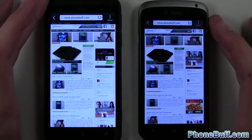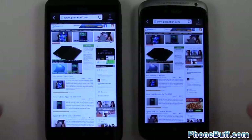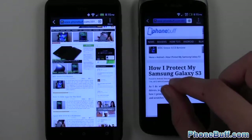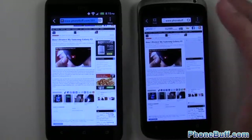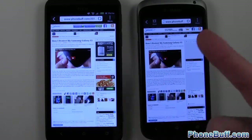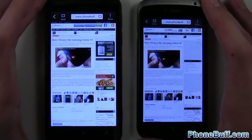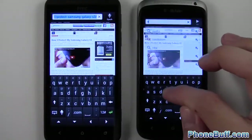So I have to give the win there to the One S. Let's load up this article — and the One S is done first, so again the win goes to the One S. Surprisingly, the One S does actually seem to be performing faster in the browser. Let's go to another website — might just be phonebuff — we'll go to NFL.com.